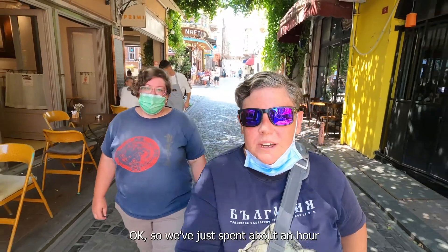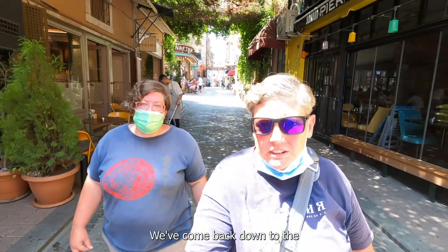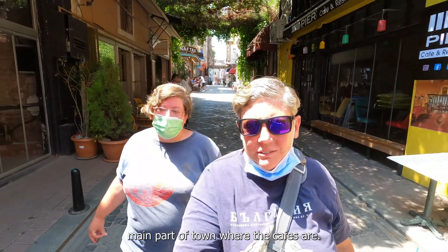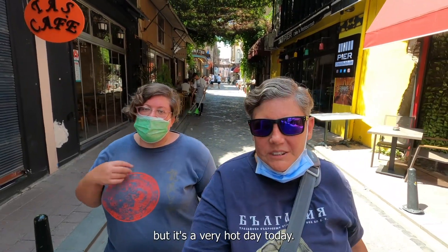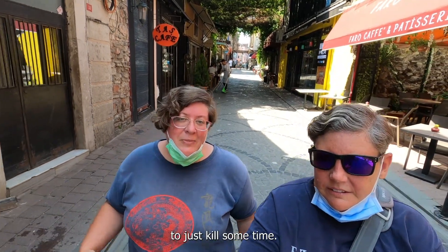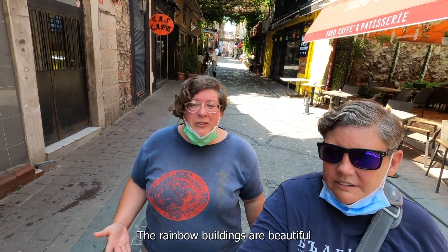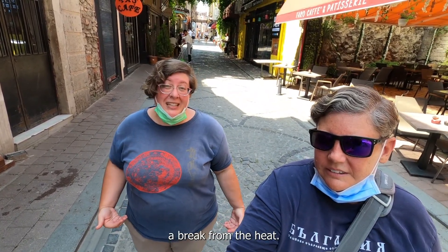We've just spent about an hour walking around the streets of Balat and come back down to the main part of town where the cafes are. It's been an enjoyable walk, but it's a very hot day today. This is a really great place to just kill some time — the rainbow buildings are beautiful and there are lots of places to have a coffee or a bite to eat if you need to take a break from the heat.